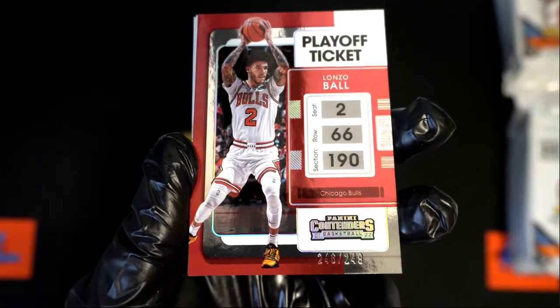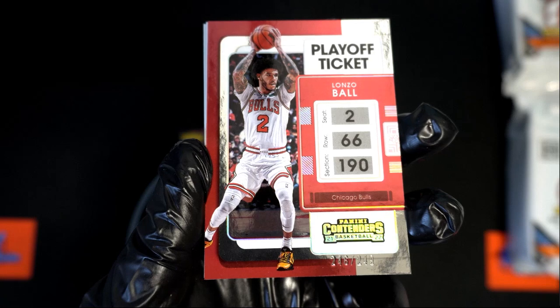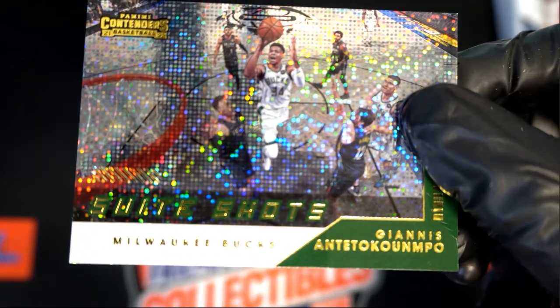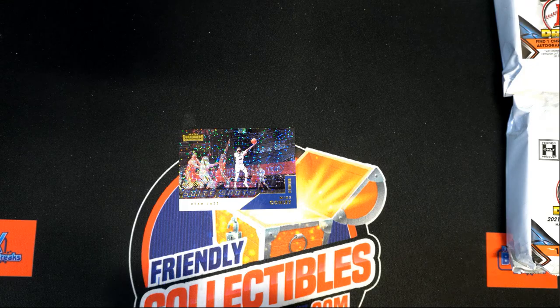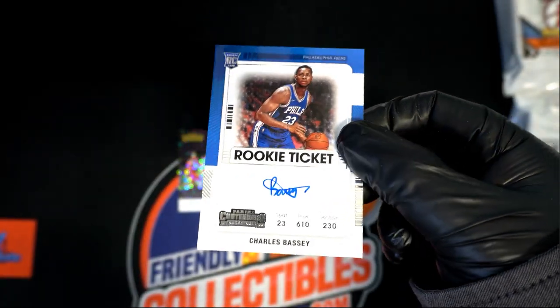Just kind of a recap making sure I showed everything. This is a parallel as well for the Bulls — Lonzo Ball — and that is an on-card autograph.